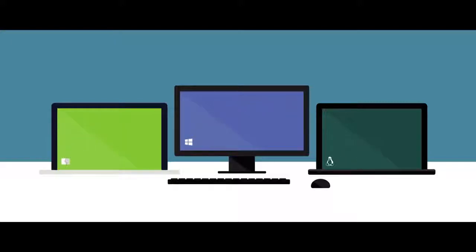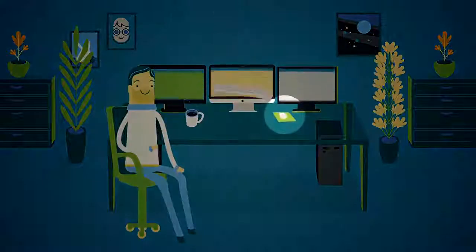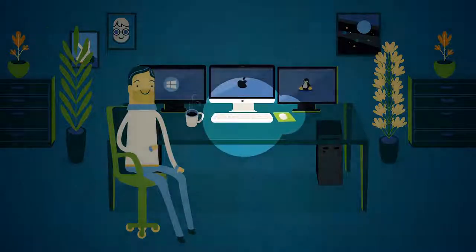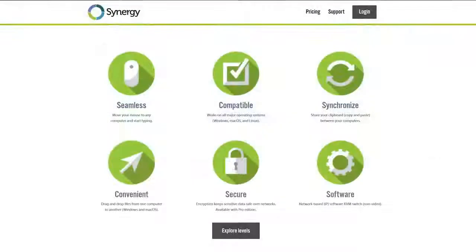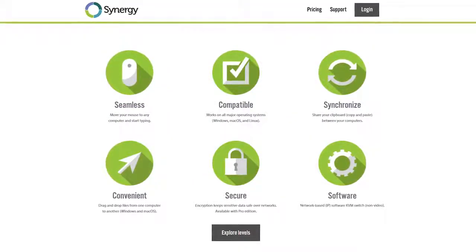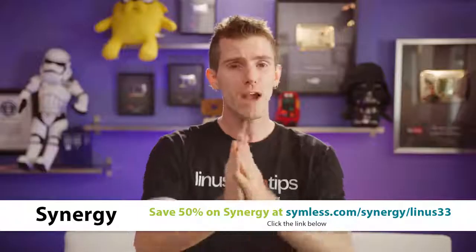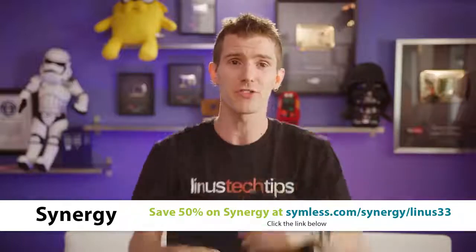Synergy is a software download that solves the problem of having two keyboards and two mice once and for all. You can share a single set of peripherals between two or more computers, even cross-platform — Windows, Linux, and Mac — so you can just move the mouse across seamlessly and start typing. Features include clipboard sharing, dragging and dropping files between computers, the ability to set up hotkeys, and more. Try it out with our link in the video description to get 50% off Synergy today.